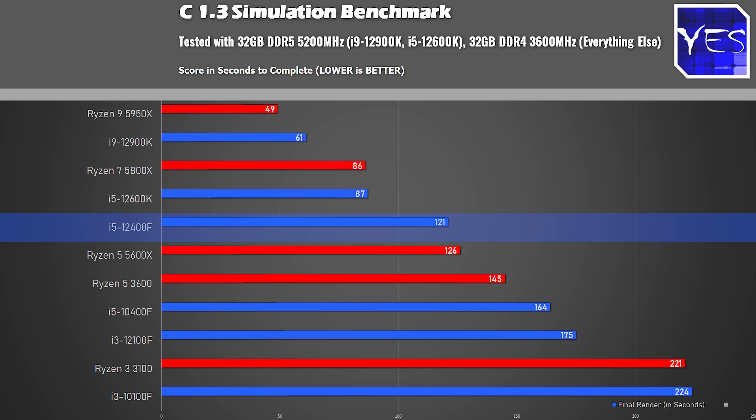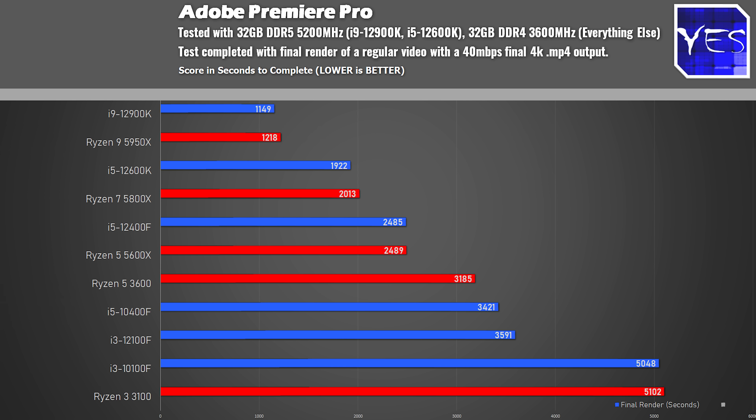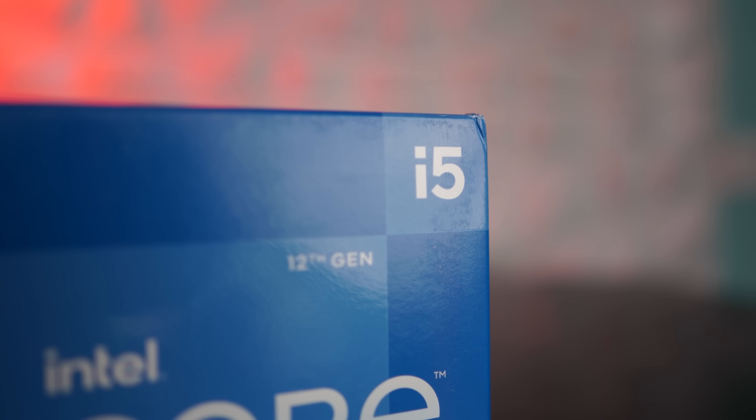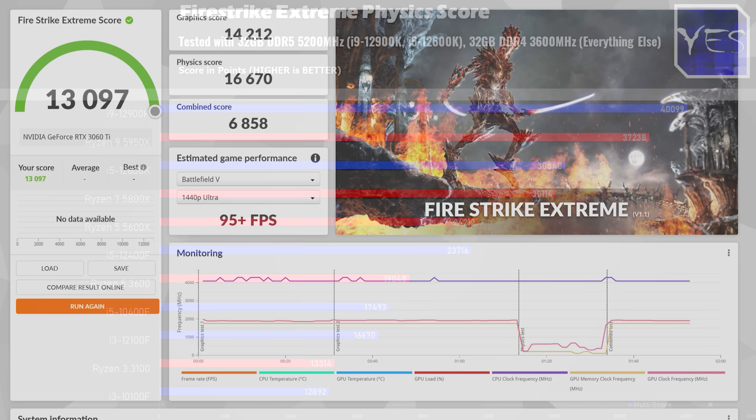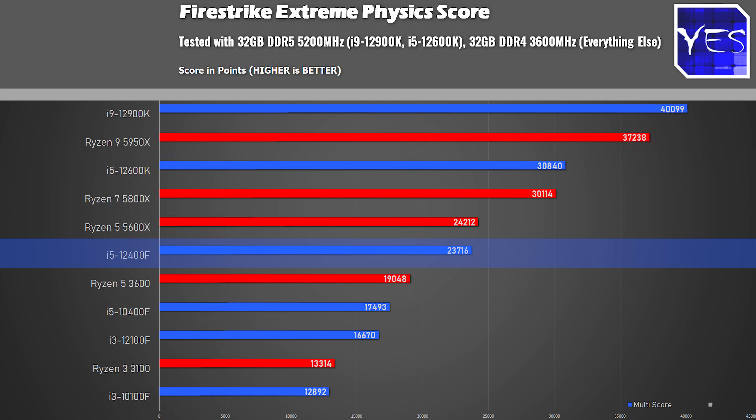Moving to the Cinebench R23 single core benchmark, we got a little over two minutes, which is a very good score for a CPU of the F variant and its cost. The last two productivity benchmarks are Adobe Premiere Pro, where we got a phenomenal score doing a 4K 40 megabits per second render in MP4, and Firestrike physics score with the 6900 XT, where we came in with 23,716 points. For a six-core 12-thread CPU that isn't overclocked, those are very impressive numbers, scoring in a similar league to the 5600X.